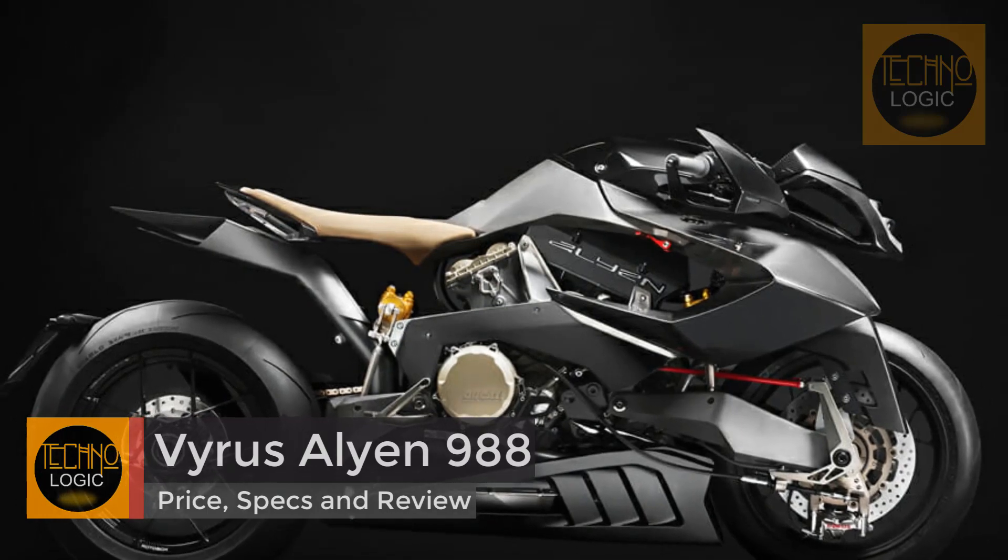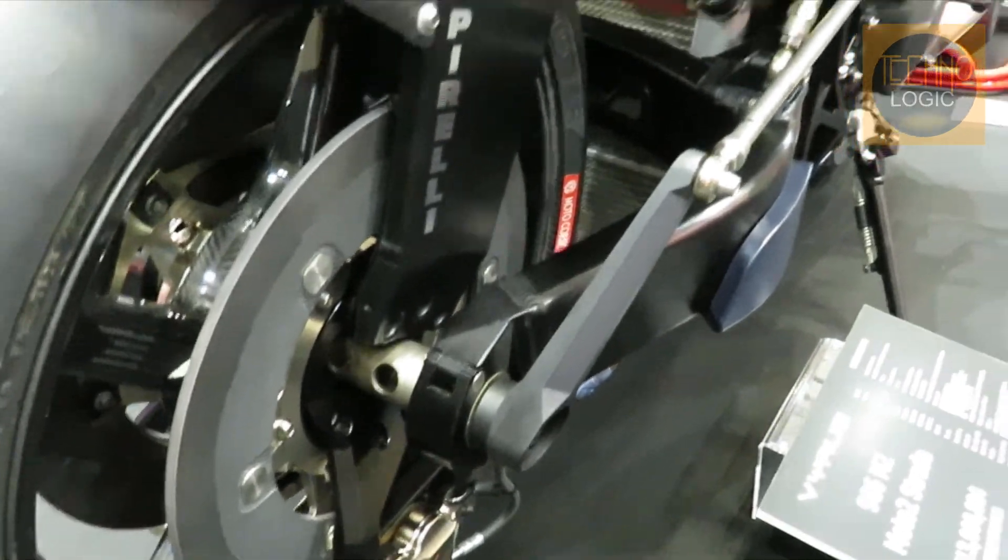VIRUS has been building avant-garde motorcycles in its factory in Coriano, Italy, since 2003, under the helm of Ascanio Rotorigo.